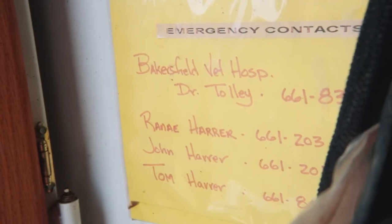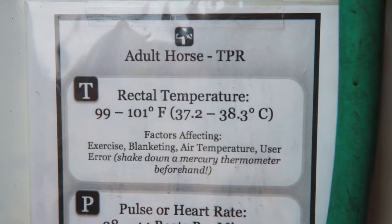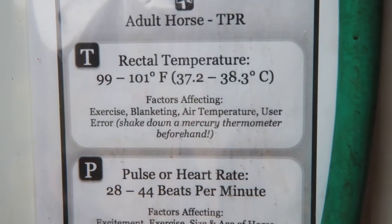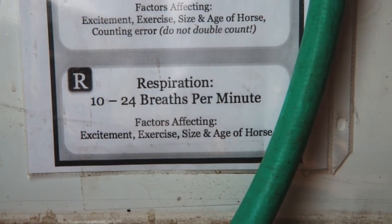One of the most important things to have is an emergency contact list. This is right inside the front door and has all the important numbers. We also have a chart with all the vital statistics for a normal horse — I need to know these in case of an emergency.